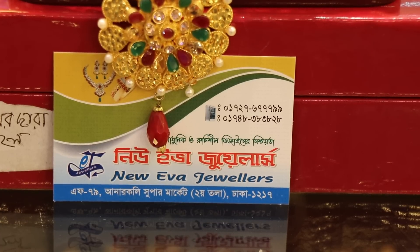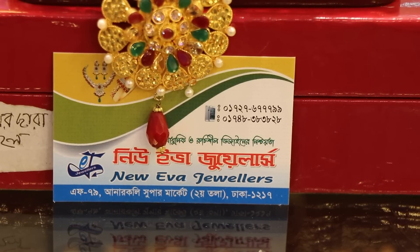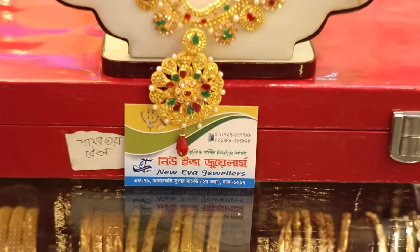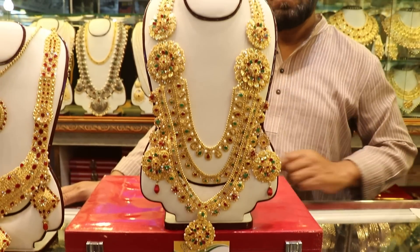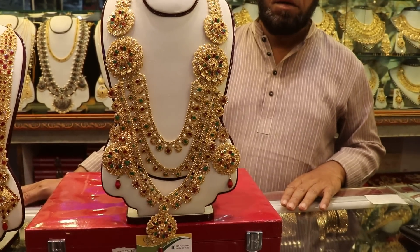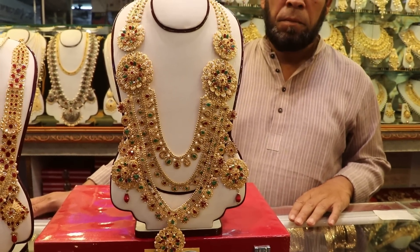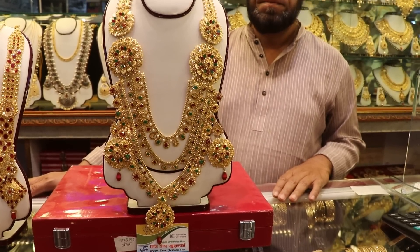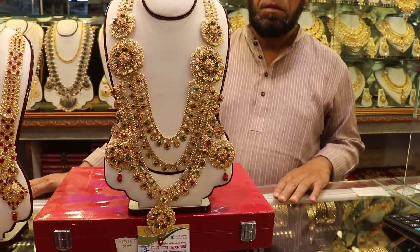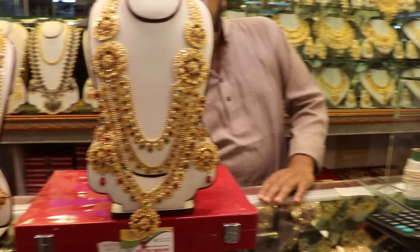This is called the Bridal Jewelers, New Eva Jewelers. We can see the jewelry set — the bridal jewelry set — with three layers of the sheet, which is very beautiful. It is completely metal, like pearl, champion stone, ruby, and panna. We can see the beautiful combination of this.